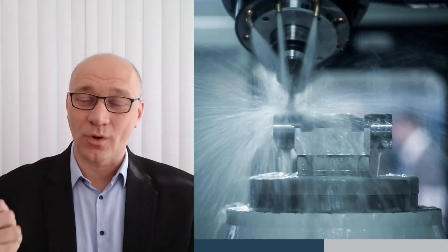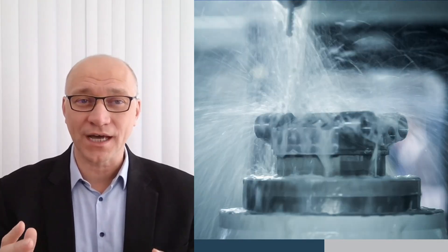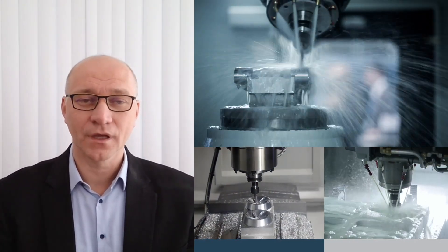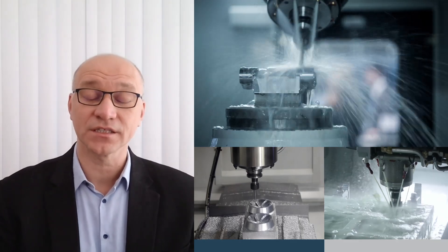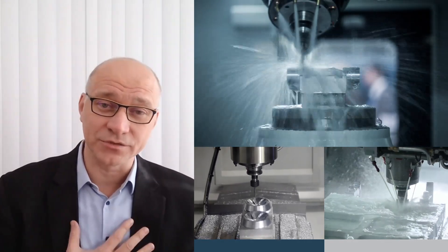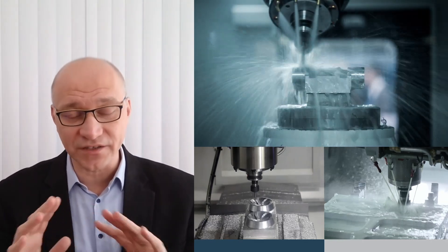Imagine a factory floor that's quieter, smoother and more productive than ever before — machines operating at peak capacity, doing more in less time. With SKF's Ultrafast series, this vision becomes reality. Today I'm excited to show you how this new bearing series redefines industrial speed and efficiency.